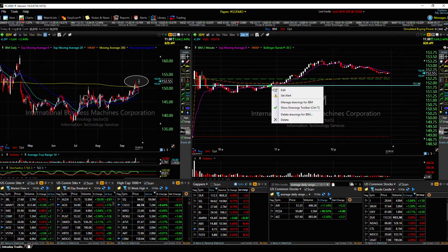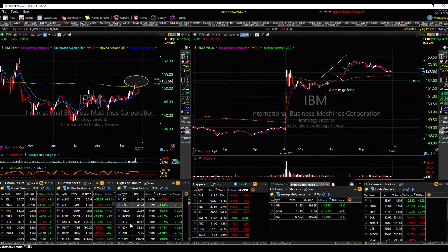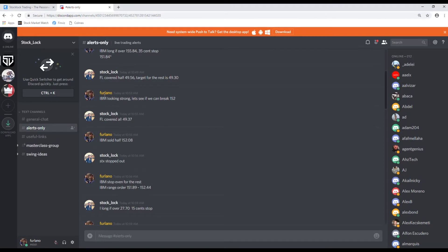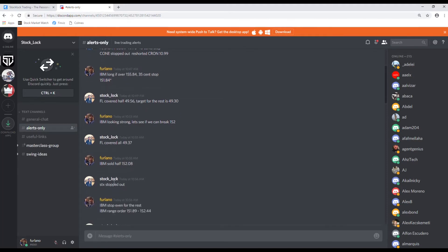Here's our entry. From our entry, she moved about $1.50. We didn't catch the whole move, but we did take partials along the way for nice profit. The alert in our chat room right here: IBM long if over 151.84, stopped 35 cents. We also called out all our covers here in the chat.